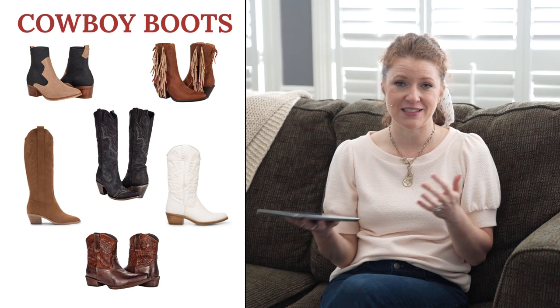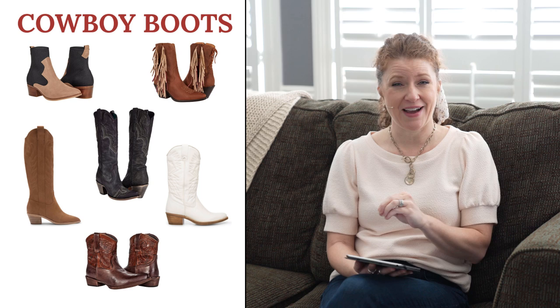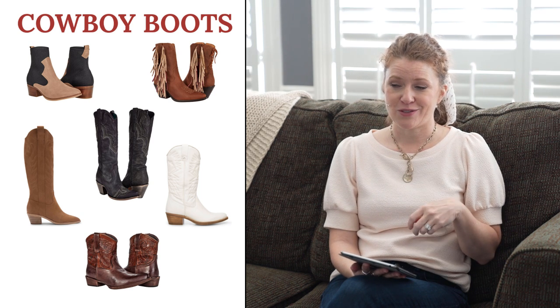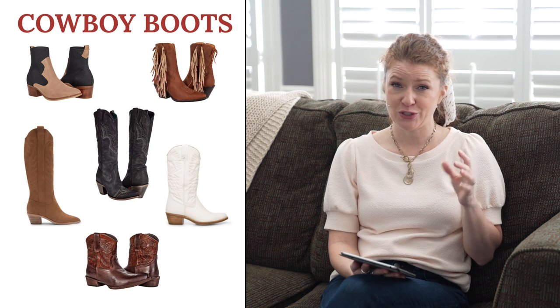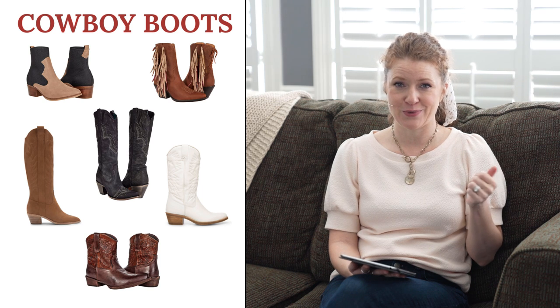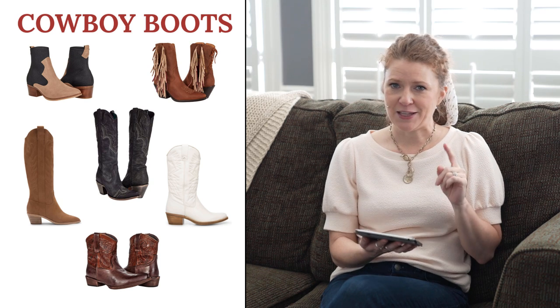The next trend really surprised me — cowboy boots. Cowboy boots are supposed to be trending, and I know this trend goes in and out. That western style has been around for a few seasons. If you don't want to go full-on cowboy boot, just do a western-style boot. I love cowboy boots — they bring out the country girl in me. I grew up in a small town and wore them in high school. I especially love the ones with fringe, they're super cute.